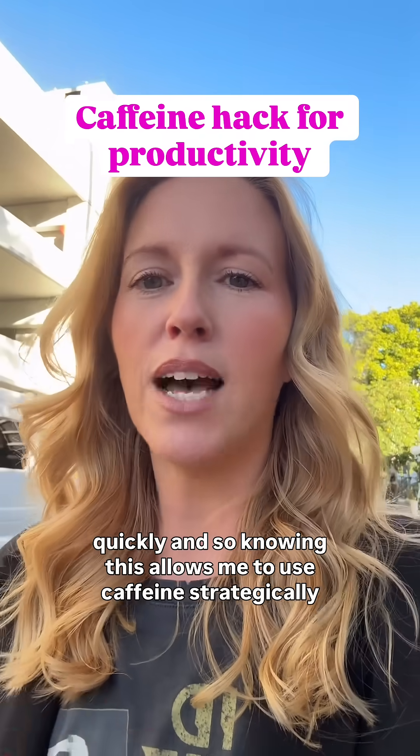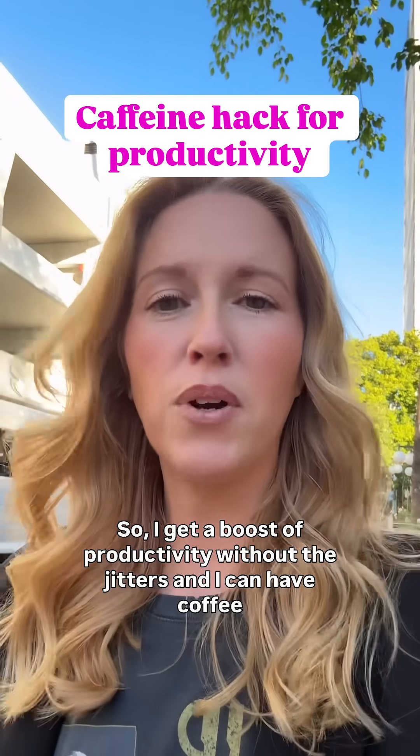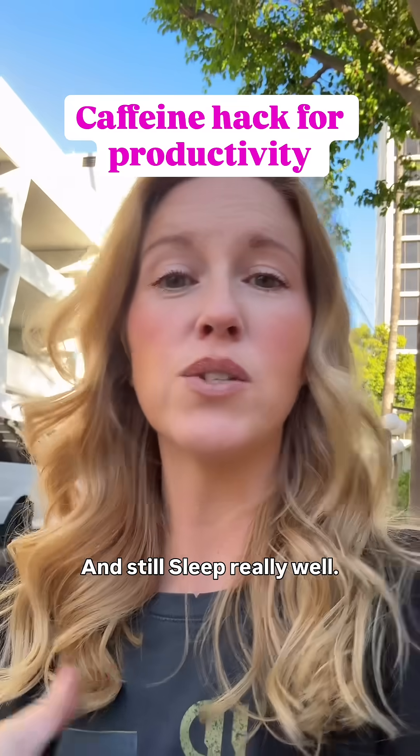Knowing this allows me to use caffeine strategically throughout the day. So I get a boost of productivity without the jitters, and I can have coffee at 4 p.m. and still sleep really well.